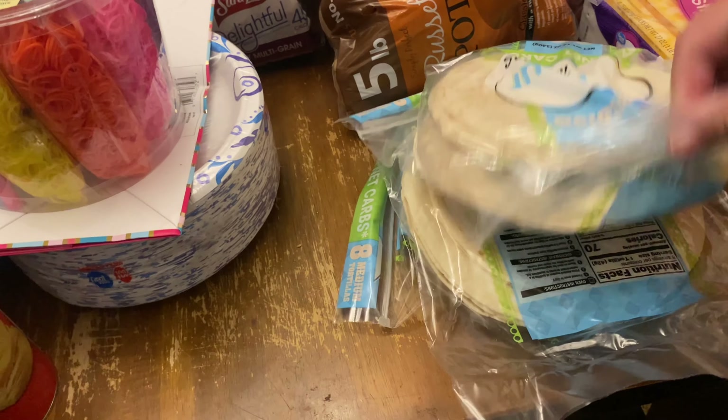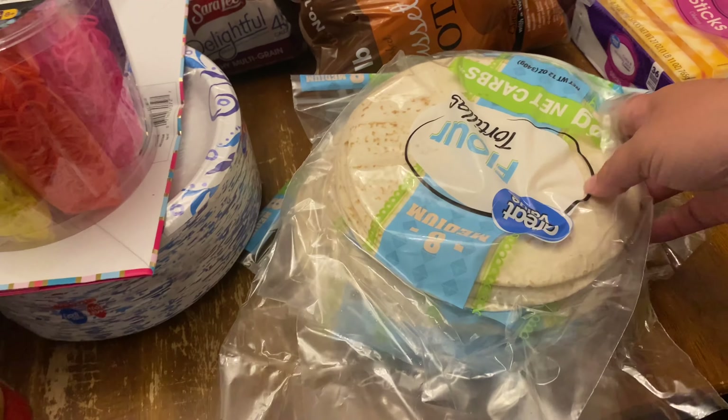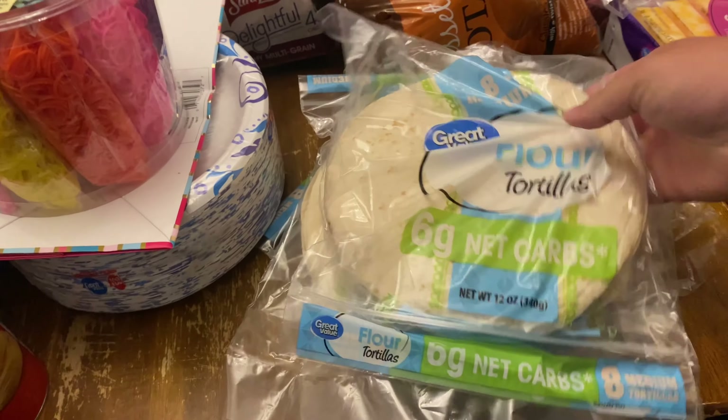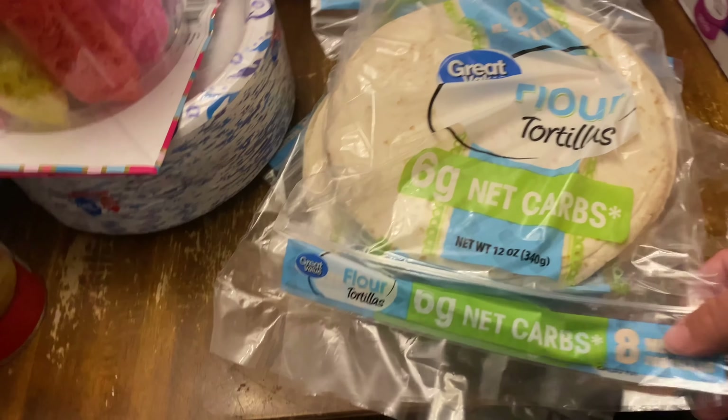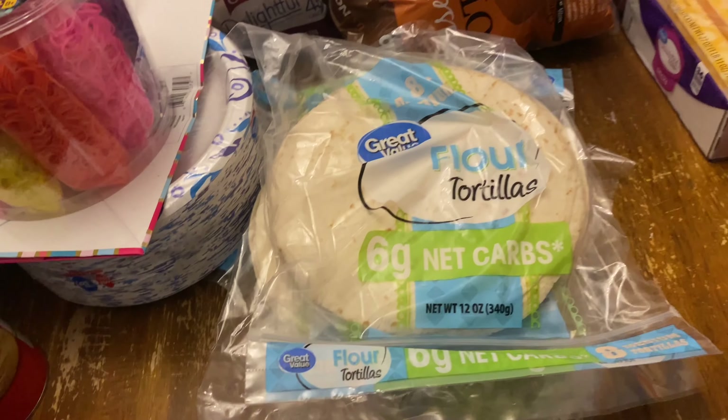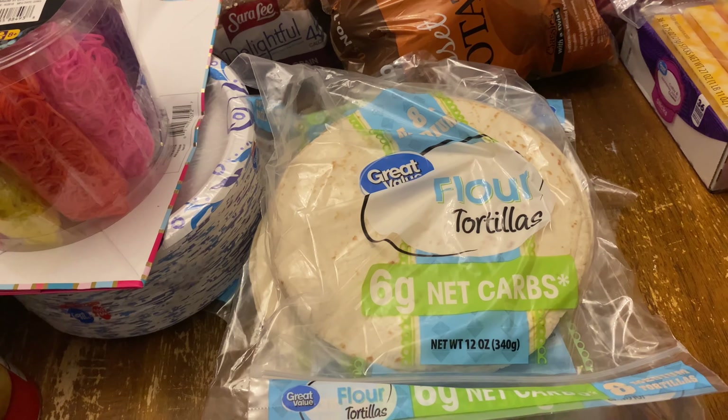Five, four of these Carb Smart tortillas. These are a lot like Mission brand tortillas, just about $2 cheaper. Get these and make breakfast burritos with them. Also we'll use them for tacos.